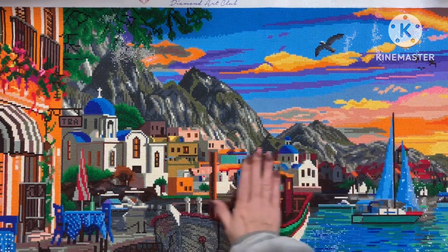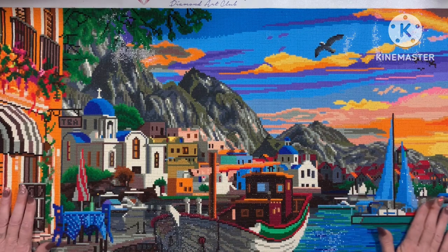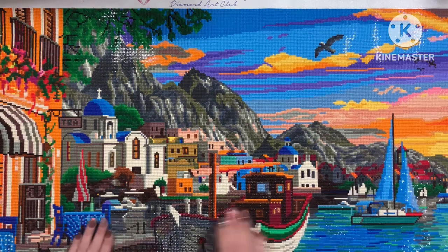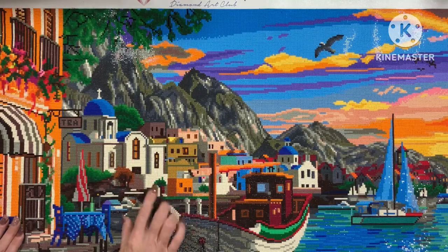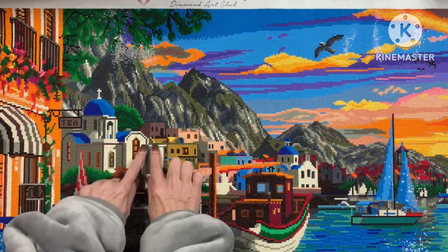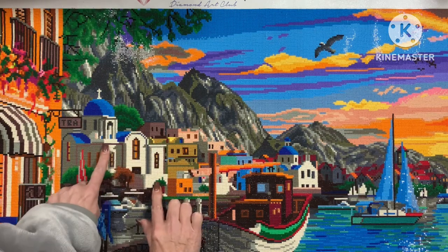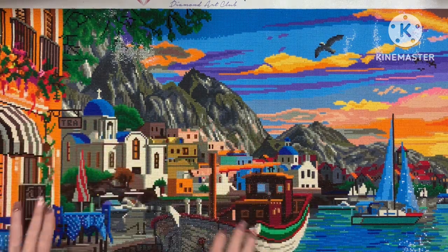Thank you Betsy for giving me the opportunity to do this. The mountains in the background, it does look amazing. However, I am going to say I did have a bit of difficulties. There is one colour that was absolutely crazy - the 712. All of these - I had to put extra glue down because the bottoms of them weren't completely flat.